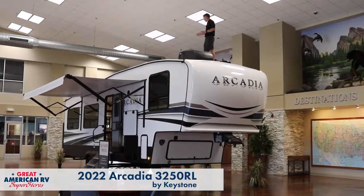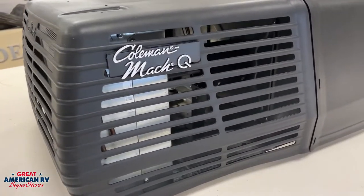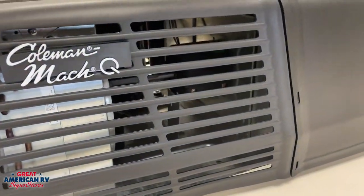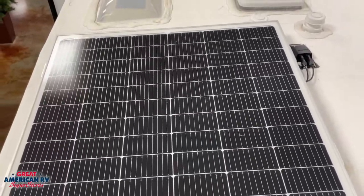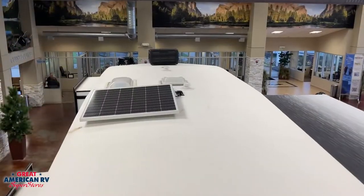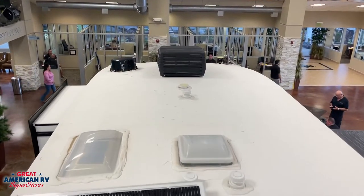Starting up here on our roof, we have two Coleman ACs — one for the bedroom and one for our rear living area — as well as a 200-watt solar panel charging system. This solar panel system will keep your batteries charged up and give you the great ability of not having to plug your unit in whenever you're ready to go camping.